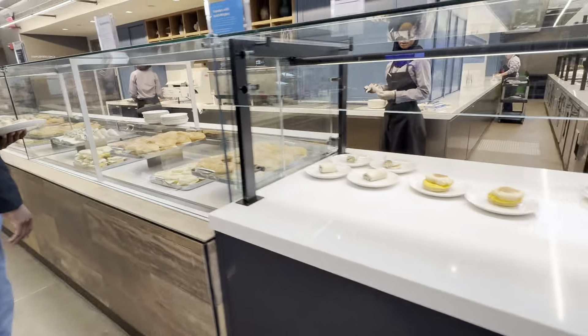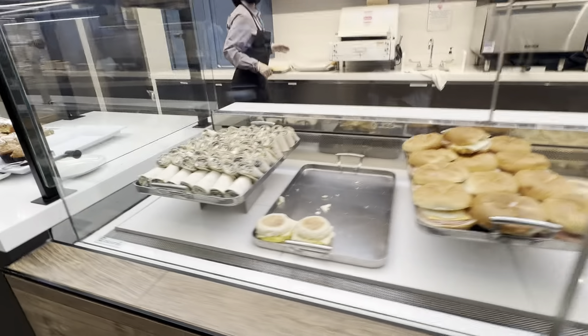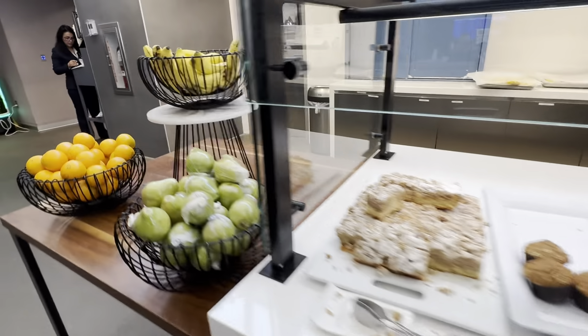There's condiments there, there's a burger here, various burgers — so that's a little preview of the lunch.